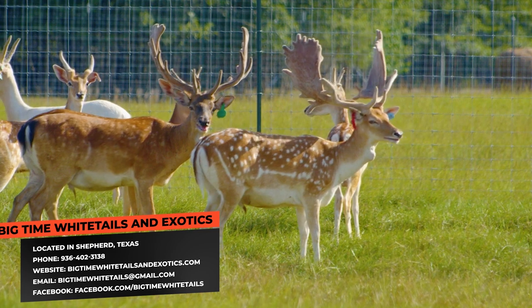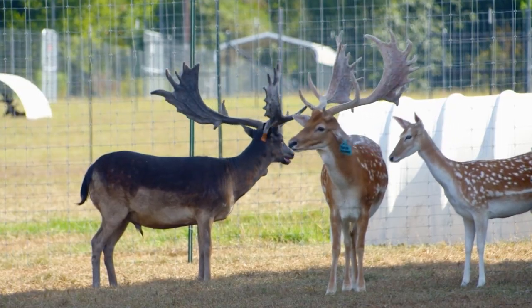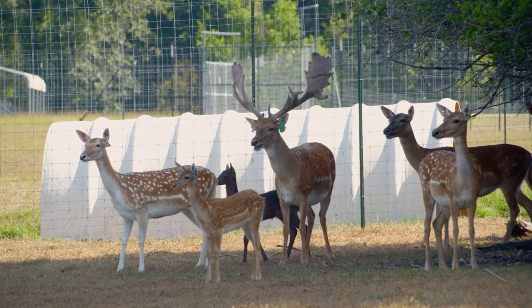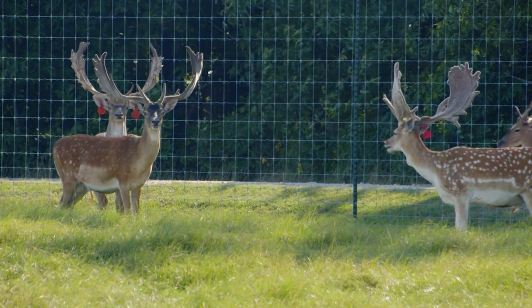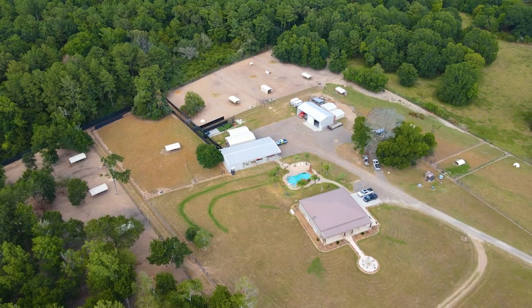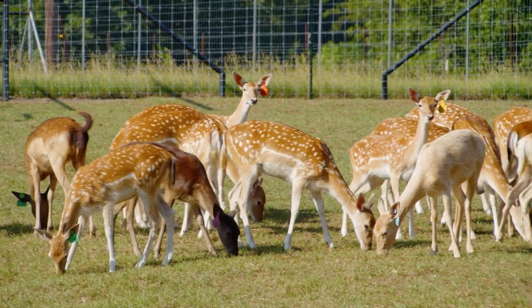These guys are the leaders in it. They do embryo work, AI work, and they work with people from not just Texas but all over the country. The cool thing about fallow deer — most of these places we go to have eight-foot high fence. But with fallow deer, do you have to have an eight-foot fence? Well, you don't have to, because it's not regulated by the state of Texas. People out there with a low fence — a four-foot fence will hold a fallow deer. I've never ever seen a fallow deer jump a fence. I haven't either. I've never seen a black buck jump a fence either, and you sell black buck as well.